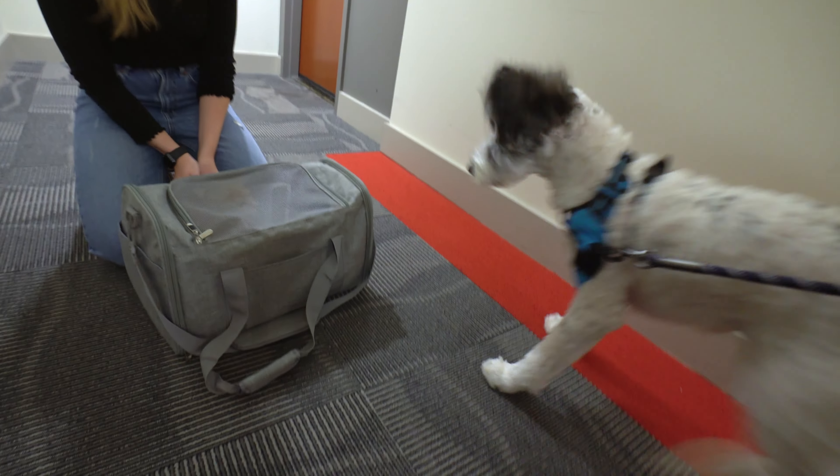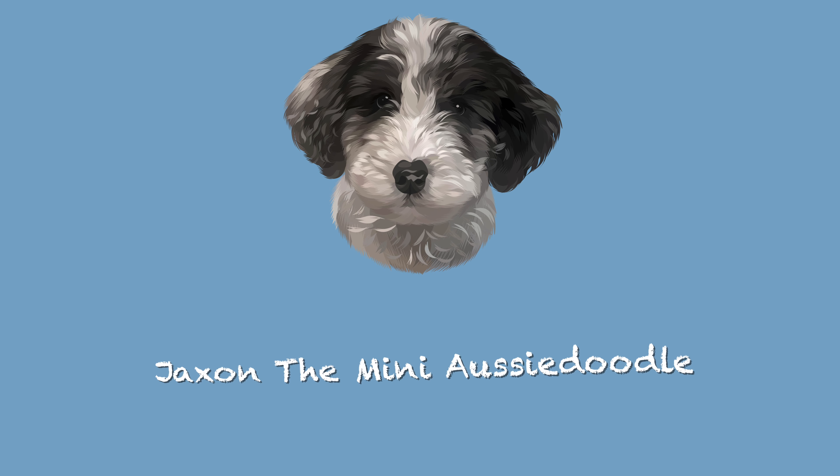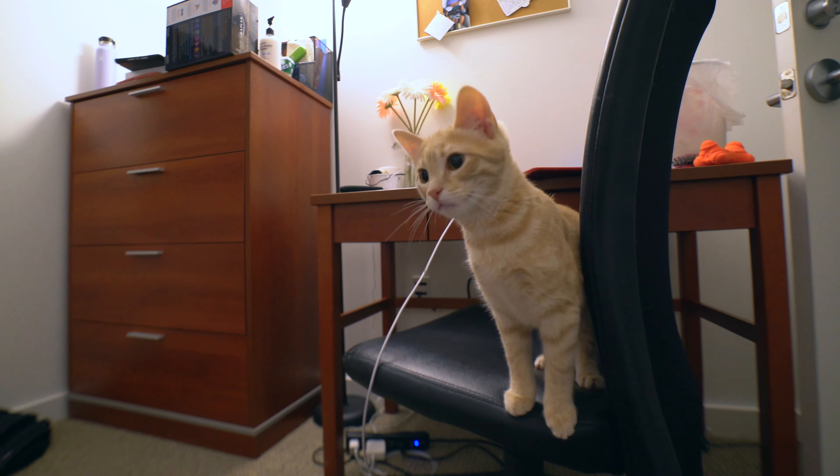Welcome back to the channel! Today's video is about how we introduced Jackson to a three-month-old kitten named Leo. Disclaimer: I am no expert in introducing dogs to cats. I'm only sharing our experience and what worked for us — just because something worked for us it may not work for you, but hopefully you can get something from it. Please take this with a grain of salt.